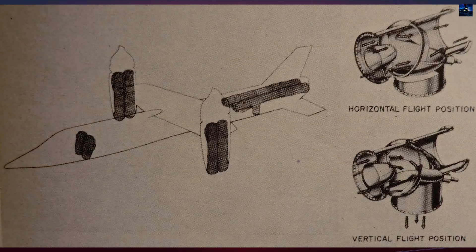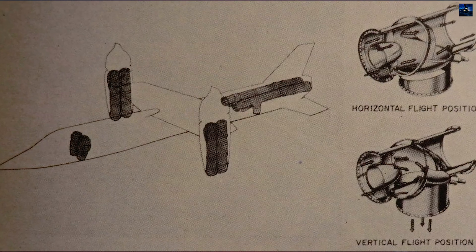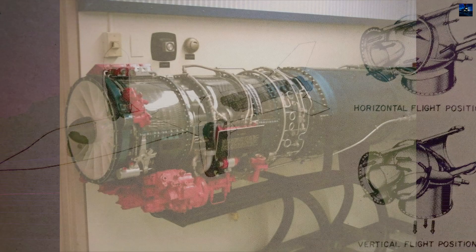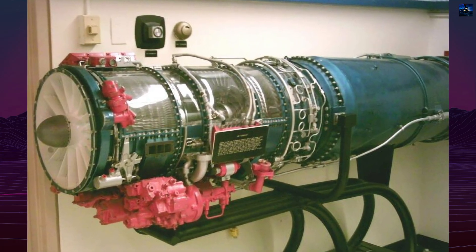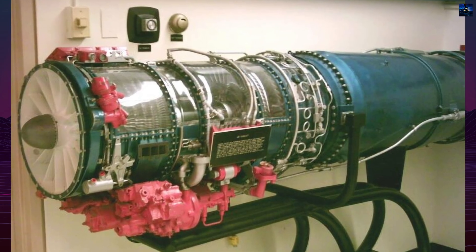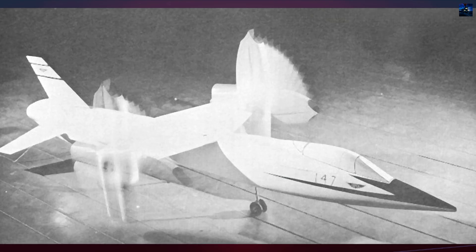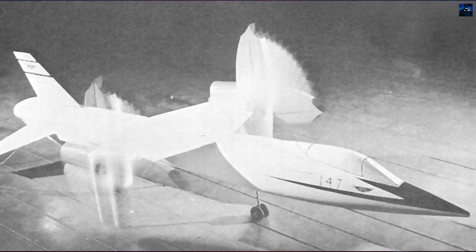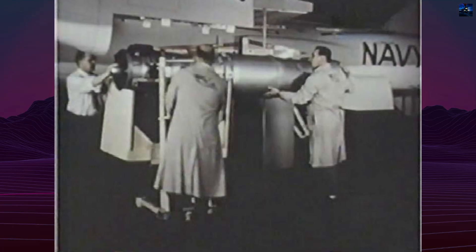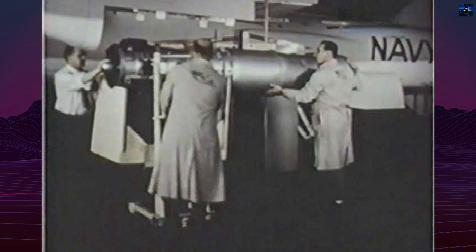Technically, the D-188A was extraordinary. It was designed around a combined eight-engine powerplant, all General Electric J85 GE-5 turbojets. Four engines were mounted in rotating wingtip pods capable of swiveling through 100 degrees, providing both vertical and horizontal thrust. Two additional afterburning engines were housed in the rear fuselage, while two dedicated lift engines were mounted vertically behind the cockpit.